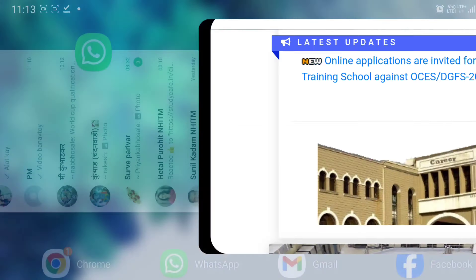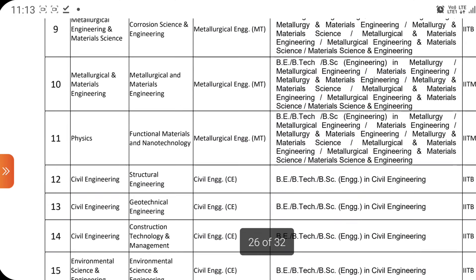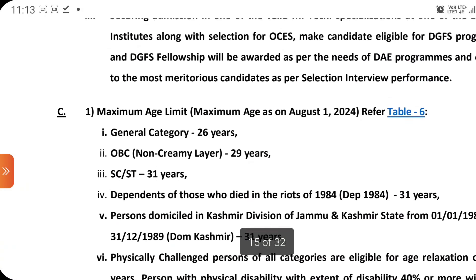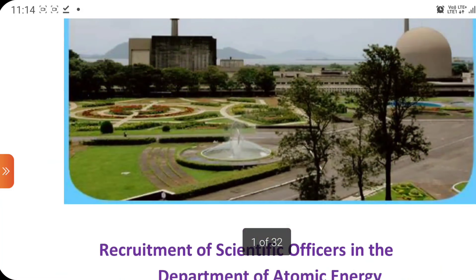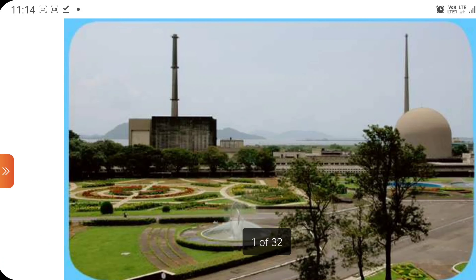After entering, you should go to this link — the new online application link. There is a manual available; I have already downloaded that manual. It is a 32-page manual and you should first read it carefully. This is entirely how you can look at the BARC facility.